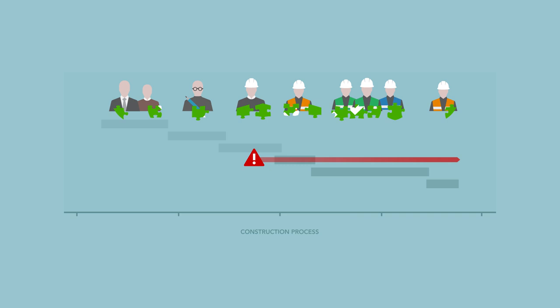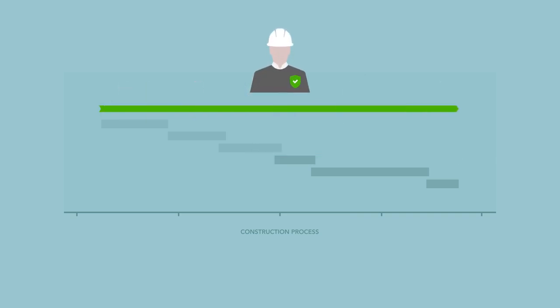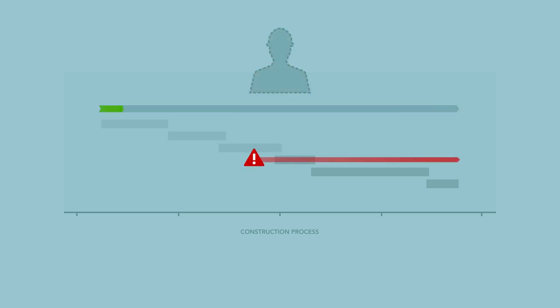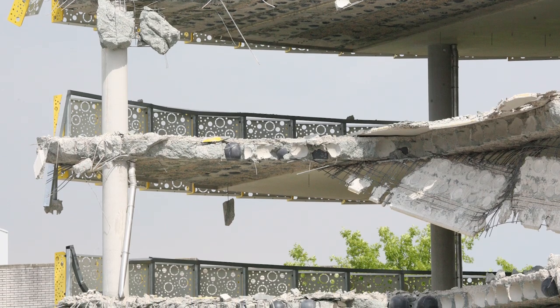The lack of one central party to monitor the overall construction process and to keep other parties on their toes is one of the most important explanations for the inadequate monitoring of safety risks. This conclusion was previously drawn by the Dutch Safety Board, and it was indeed the case in Eindhoven as well.